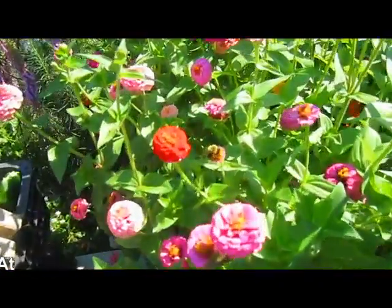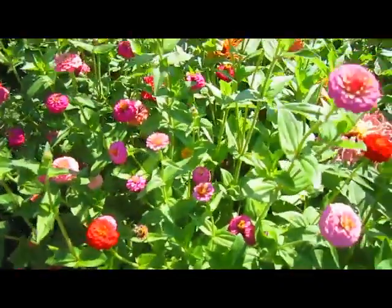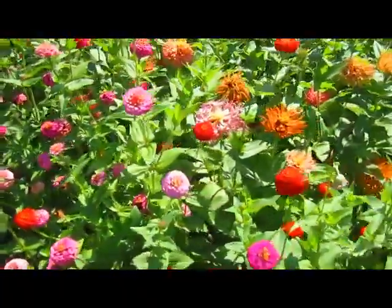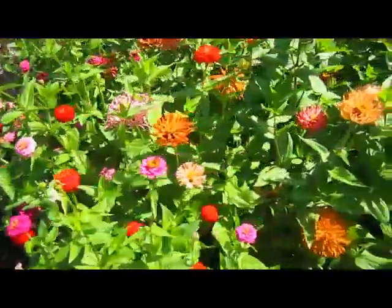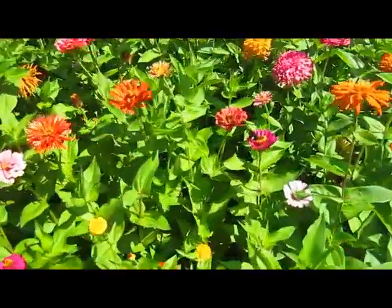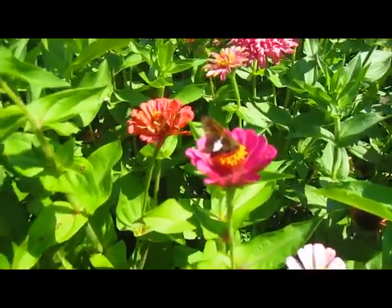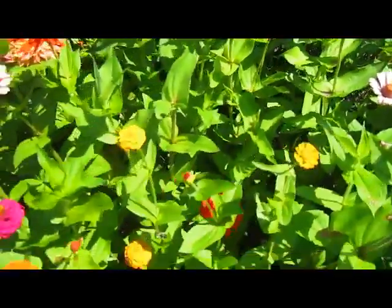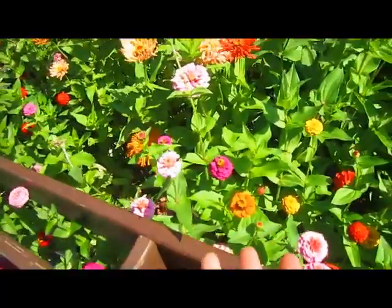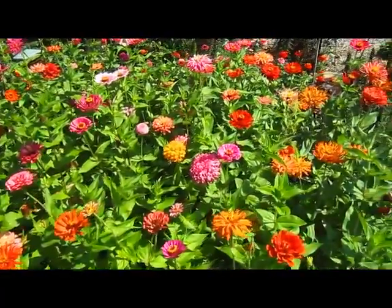And then this is our zinnia garden. I love zinnias, and every year this is where I plant them. I use the giant California zinnias and then the little button zinnias. They've decided they don't want to stay small like they're supposed to, but that's okay — so there's a variety of different shapes, which I just love.